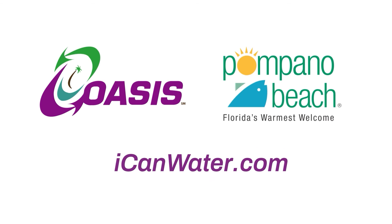For more information on Oasis and how you can get connected, visit iCanWater.com. Thank you.